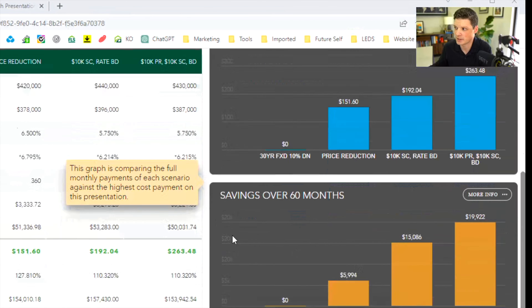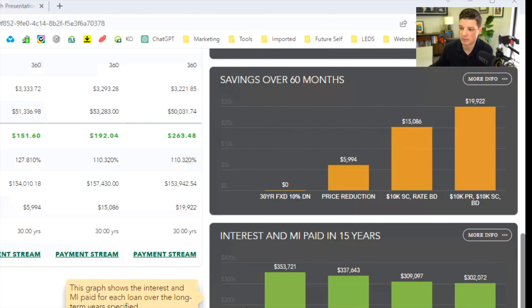These graphs tell another important side of the story. In 60 months, this shows how much money you'd save with each option versus the base option. Option three — the $10,000 price reduction plus the rate buydown — would save them $20,000 in 60 months over no discount. Down below, it shows in 15 years how much interest and mortgage insurance you've paid on that property. It's also important to remember what you can do with a seller credit: reduce the purchase price, buy down an interest rate, reduce closing costs, pay off buyer's high-interest debt, or fund small renovations to the property.